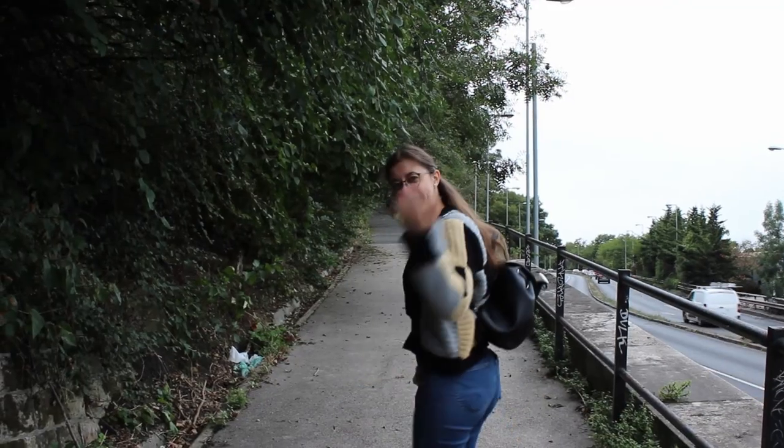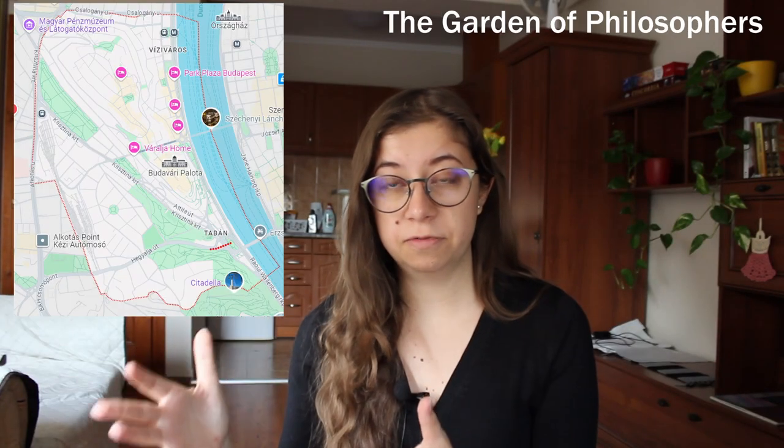We started our journey right at the Elizabeth Bridge — or in Hungarian, Erzsébet híd — which is at the bottom of the Gellért Hill. Our first stop is the Garden of Philosophers, a very popular picnic place with a very pretty view of the city.